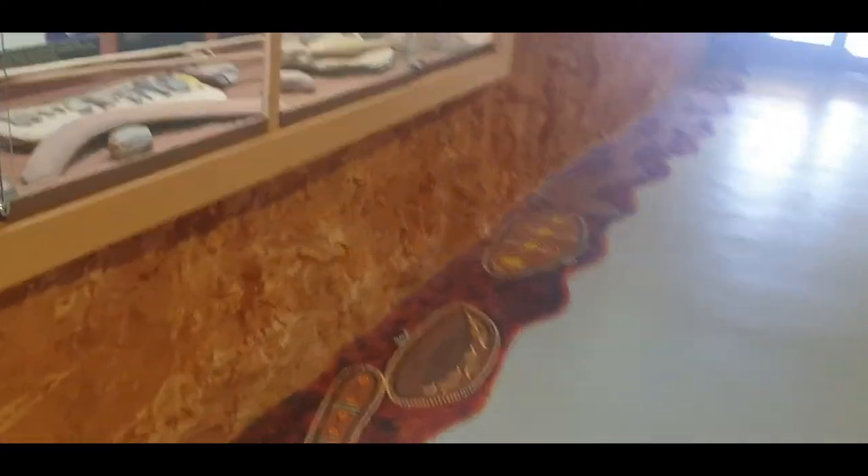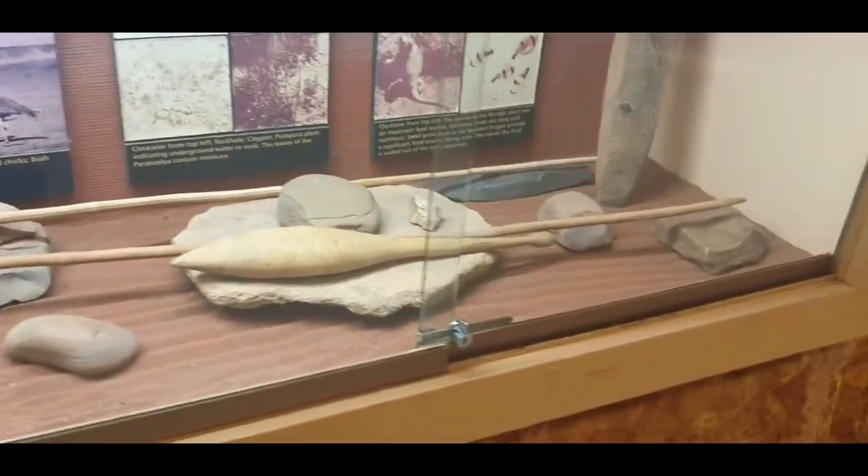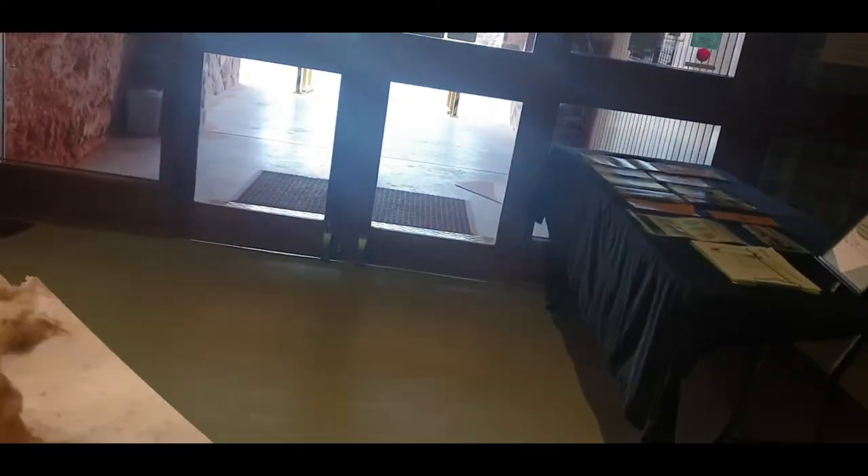I'm inside this mine which was hand-dug by the first European miners. That's the opal mine and it's 50 years old.